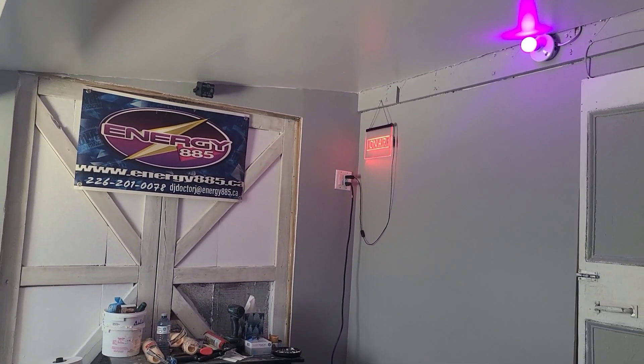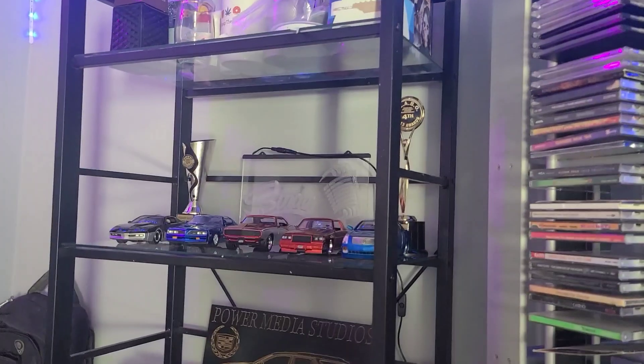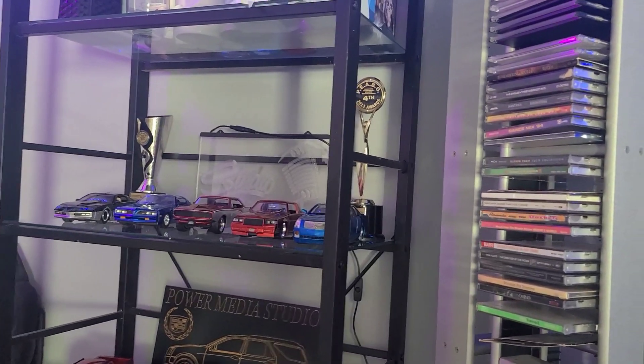That wraps up the studio tour here at Energy 85 Studios. The build is still to come, but you've got the gist of things — turntables, CDs, you got to see it all. One thing we didn't show was the fridge — it's not filled with anything yet, so I'm not gonna open it up. There's also an on-air sign over there in the corner, just like the studio sign, that's going to be mounted and will glow — that'll make the cars kind of pop.